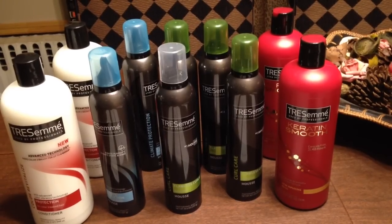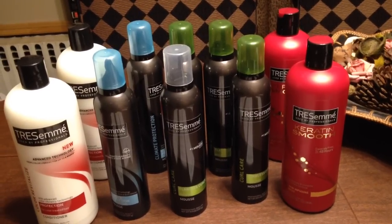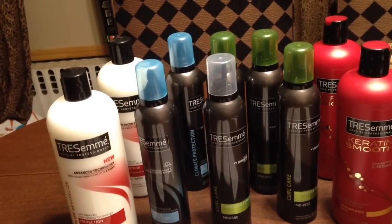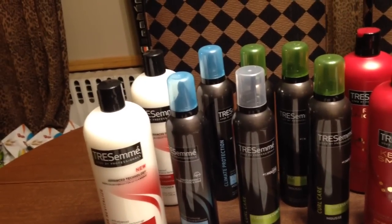Hey guys, welcome to Couponing. This is Splint Rose. I've been to CVS and I got this Tresemme deal. The first time I did it, I thought I had enough, but I didn't. I needed $7.82 more.